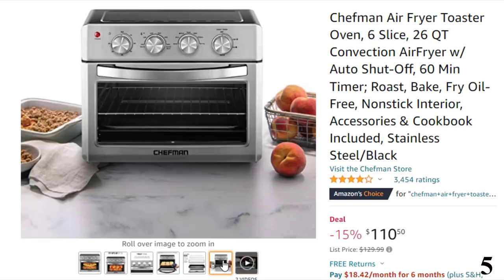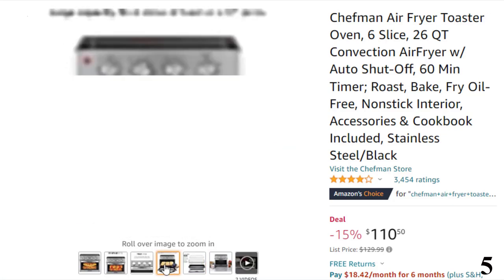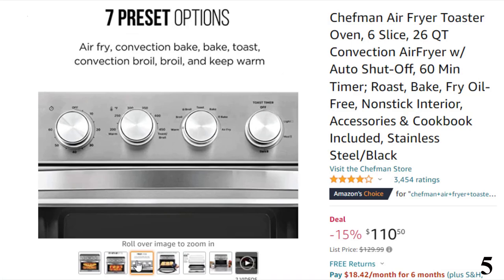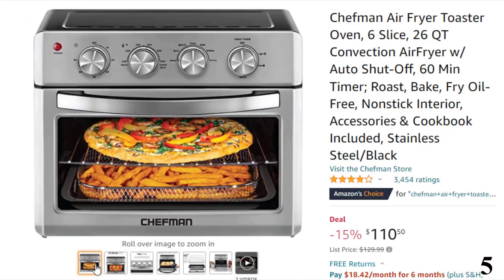Enjoy your favorite fried food without the calories or smell associated with deep frying. The high-speed fans speed up baking and provide the desired fried finish and flavor.